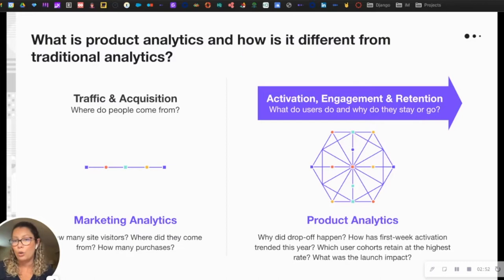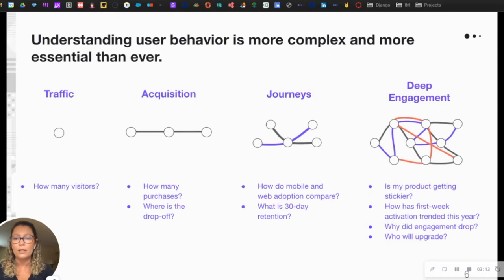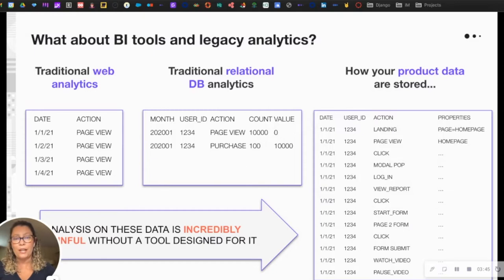Product analytics specializes in understanding how people engage with your product and why they stay or go. As we can see here, we can get an understanding of what a user's first week of engagement looks like upon signing up, and understand the impact of certain feature launches on product usage. With product analytics you go from understanding how many visitors you get to really understanding how they're engaging — who's going to upgrade, whether your product is getting stickier, and so forth.